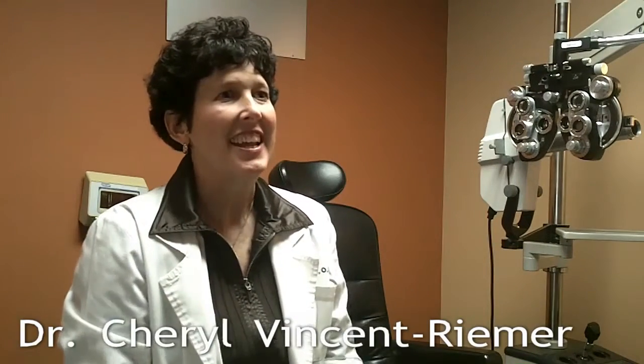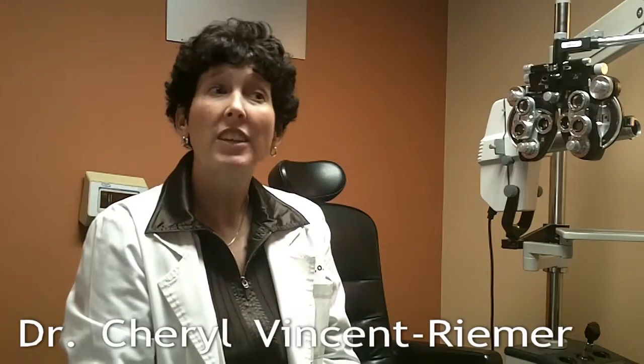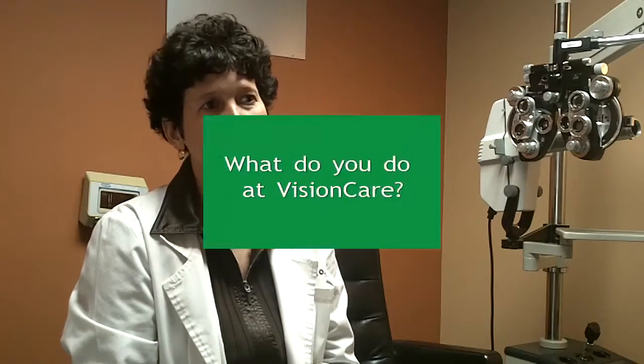Vision Care is a three-doctor practice, locally owned in East Lansing. There are three of us that collectively have over 75 years of experience.